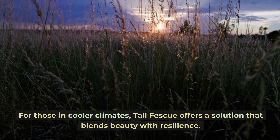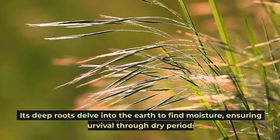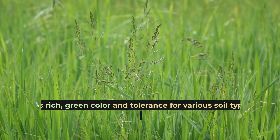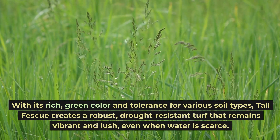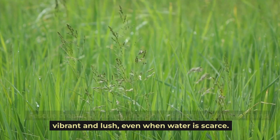For those in cooler climates, tall fescue offers a solution that blends beauty with resilience. Its deep roots delve into the earth to find moisture, ensuring survival through dry periods. With its rich, green color and tolerance for various soil types, tall fescue creates a robust, drought-resistant turf that remains vibrant and lush, even when water is scarce.